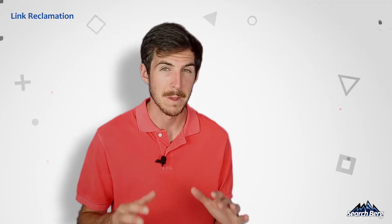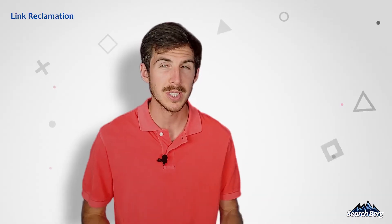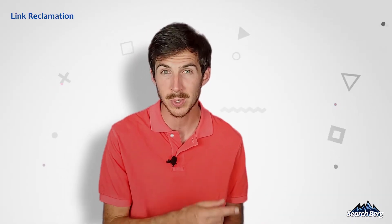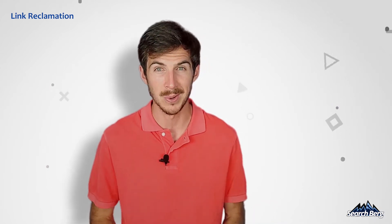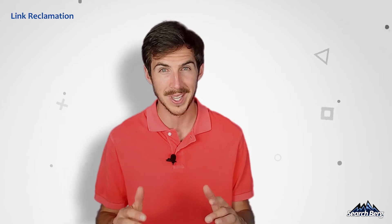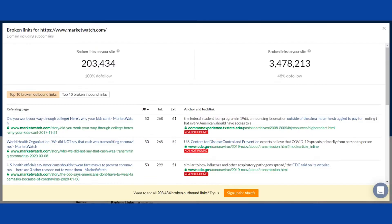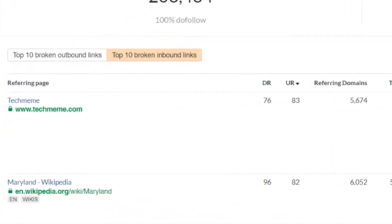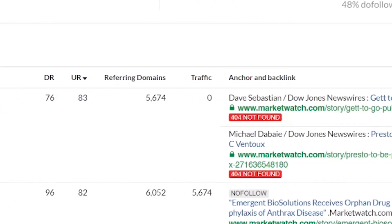Here's where it gets interesting: you can use this strategy to find backlinks that were given to your competitors' websites and offer replacement URLs of your own. Simply run your competitor's domain on Ahrefs' free broken link tool, or any other broken link checker, to find all incoming links to their websites. You can filter these by the quality of the websites that are linking out.